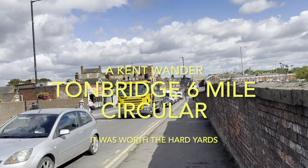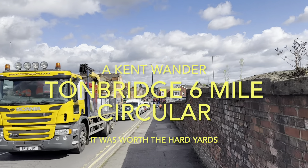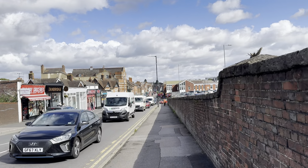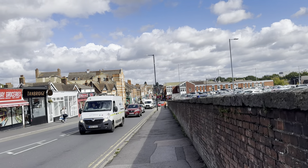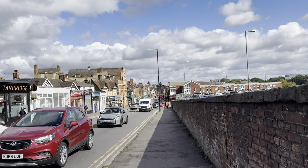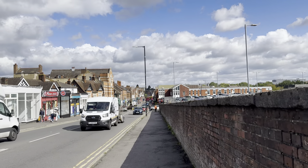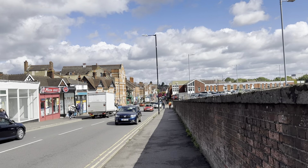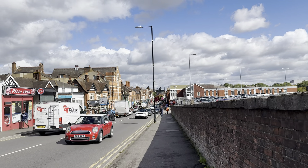A jolly good morning from a bright, breezy, slightly cool but very nice Wednesday morning here in Kent, more specifically Tunbridge in Kent. I'm just going to go on a little walk today. I've just found one on an app I use called Go Jauntly — I've mentioned it before. It's my go-to app for just discovering places I've not been to before.